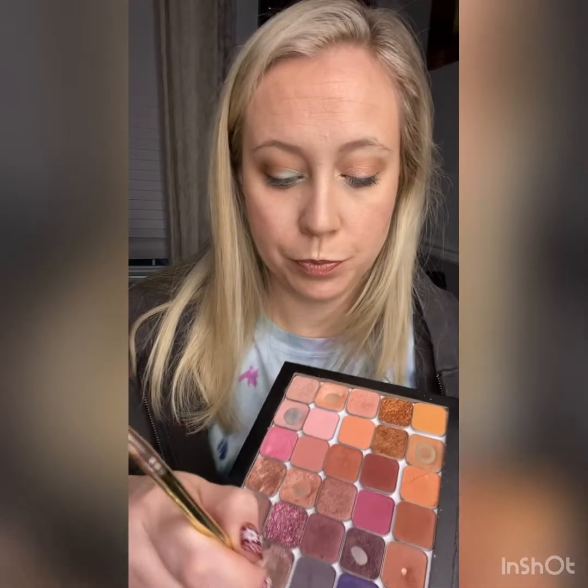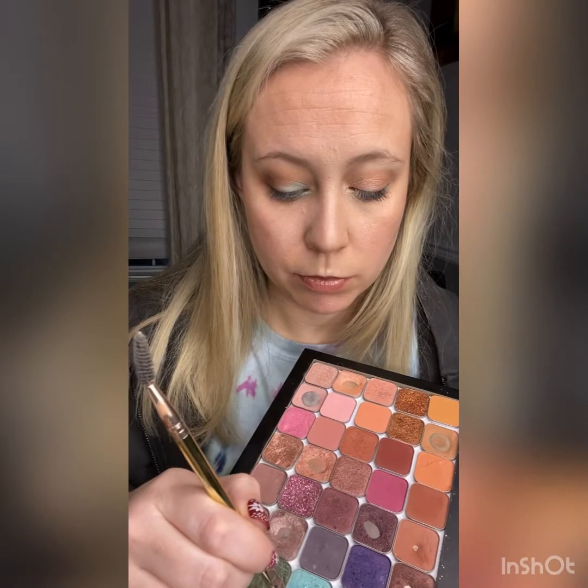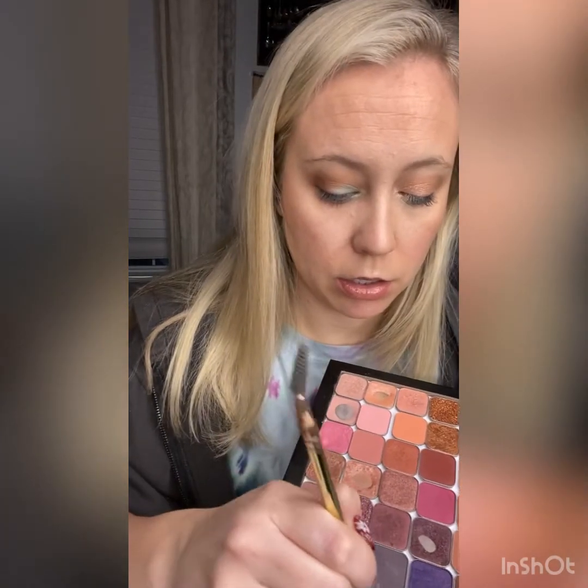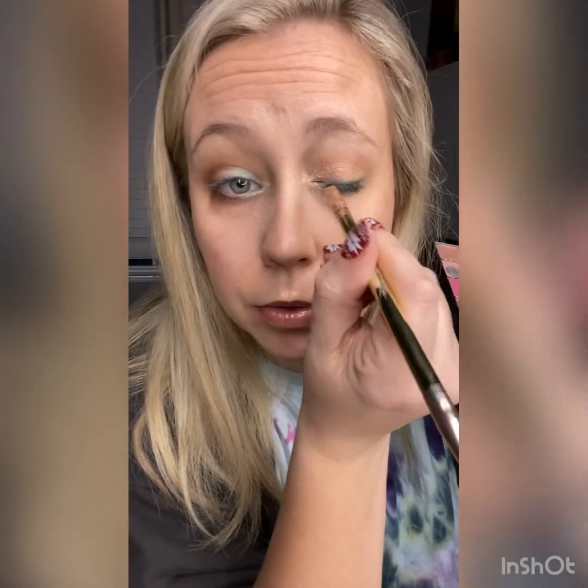Setting spray smells like a beach - it's coconut-y, sunscreen-y. I love the setting spray smell and the brush cleaner. So I'm just going to add this pop of color as eyeliner. With that line brush, you can be super precise and get it exactly where you want it.